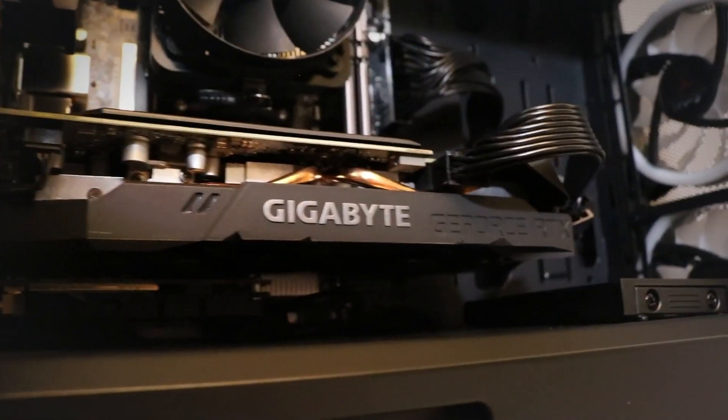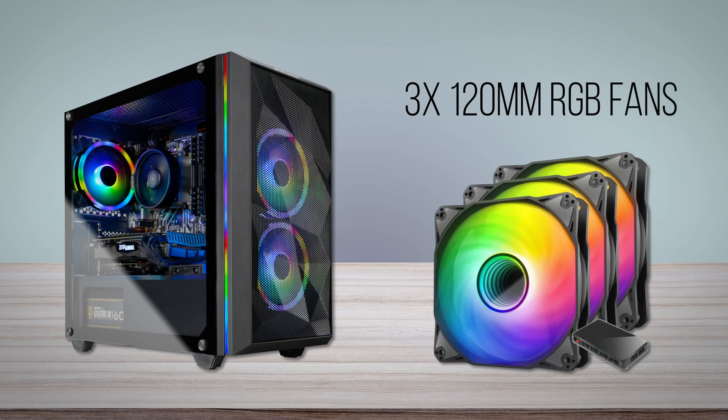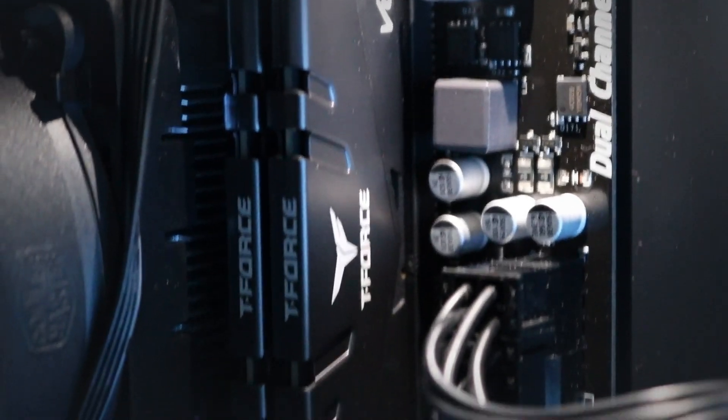For starters, this gaming PC offers great cooling, which is where you'll see other PCs in this price category cut corners. It comes with three quality 120mm RGB fans pre-installed, with two in the front and one in the back of the case, and a quality air CPU cooler. Plus, it uses a ton of mesh paneling to augment the work the three fans will do to keep everything cool.